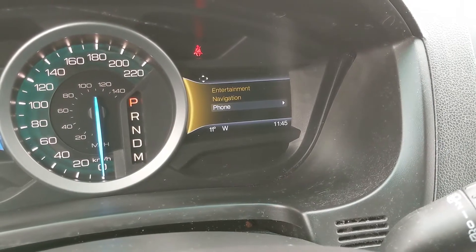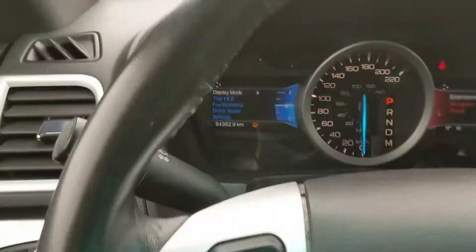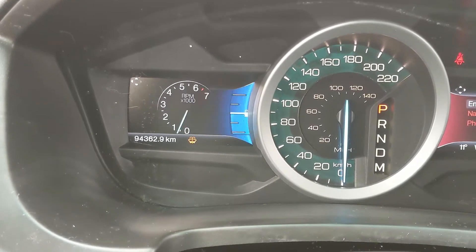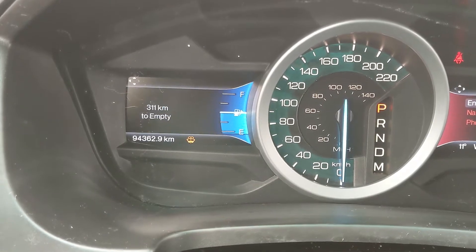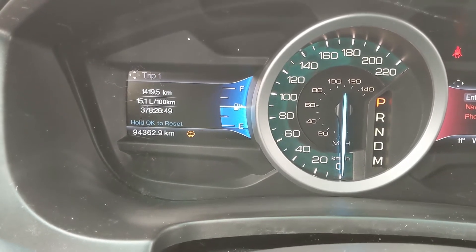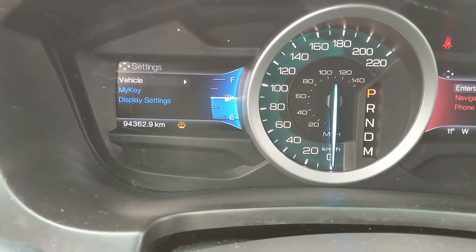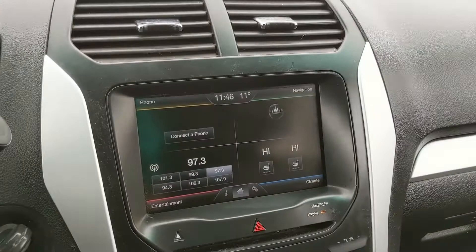On the left hand side you have your cruise control buttons as well as your controls for your left screen, where you can go through things such as your distance to empty, your RPMs, transmission temperature, four-wheel drive status, and you can also go through your trip one and two stats, fuel economy, driver assist, and settings for other features around your vehicle.